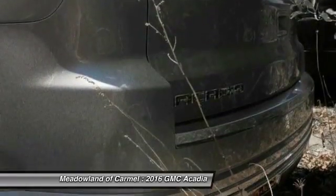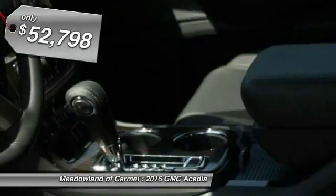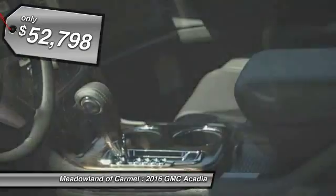Advanced technology and thoughtful ergonomics — the Acadia is a premium utility that rejects compromise and is priced below $55,000.